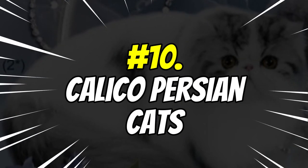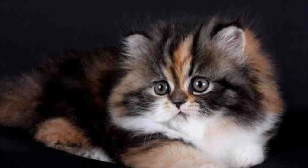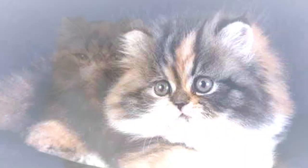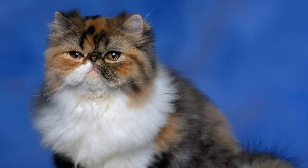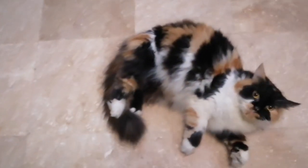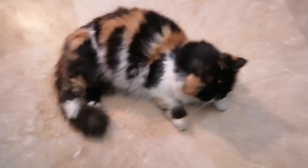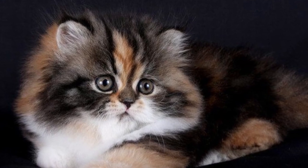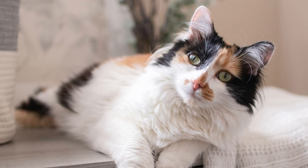Number 10: Calico Persian Cats. Calico Persian cats have gorgeous coats of white, black, and orange fur with large eyes and a cute button nose. They love playing with their toys and snuggling up on a comfy bed. They like belly rubs and lounging in sunny spots around the house. Their owners also say they are quite talkative. The Calico Persian cat has a large head and a long, fluffy tail. The fur of this breed is very soft and usually doesn't shed much at all.